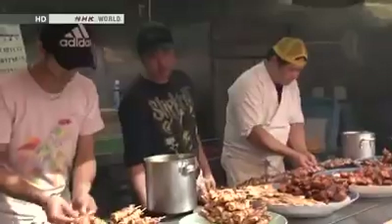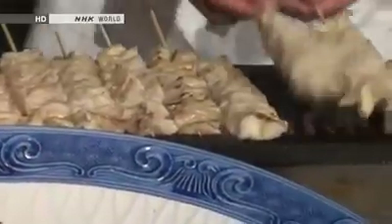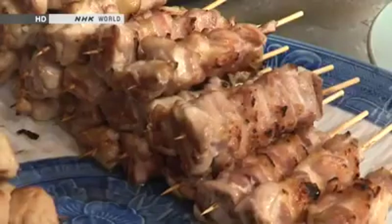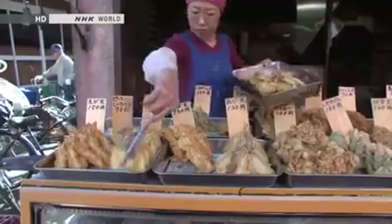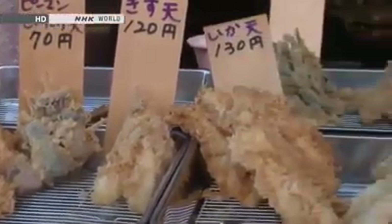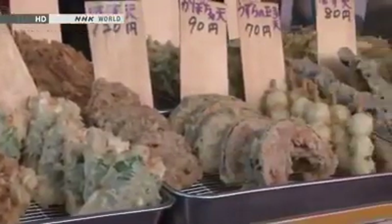But shopping streets have more to offer than just raw ingredients. You'll also find lots of delicious ready-to-eat dishes. Here's a shop selling grilled chicken on a stick — more than 10 different kinds of chicken skewers, all 100 yen each. Here's a tempura shop offering seafood including shrimp, squid, whiting, and horse mackerel, plus vegetables like peppers, pumpkin, and aubergine — all fresh from the fryer and priced from 70 to 150 yen each.